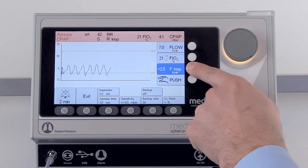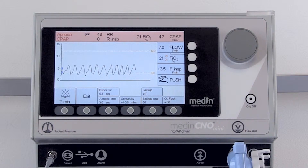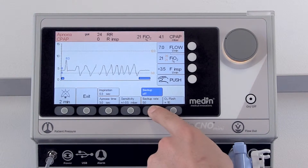With an adjustable second pressure level, the Medin C&O Mini responds to phases during which the patient is not breathing, either with automated trigger pushes or with an optional adjustable mandatory backup frequency.